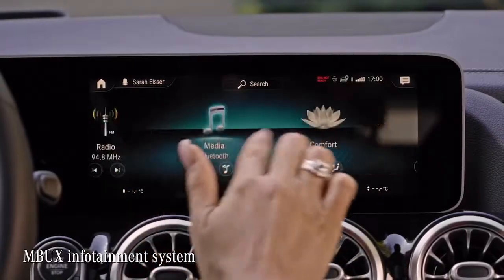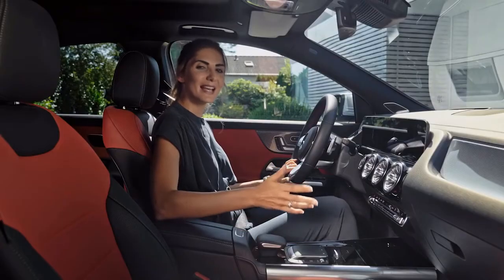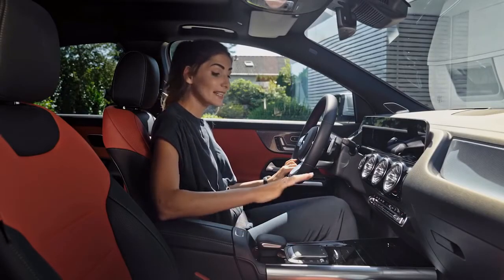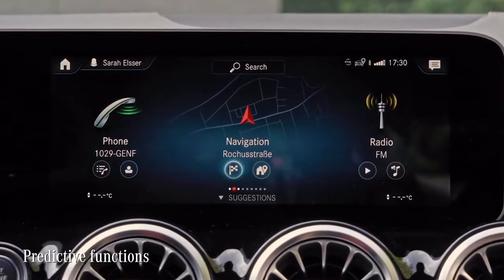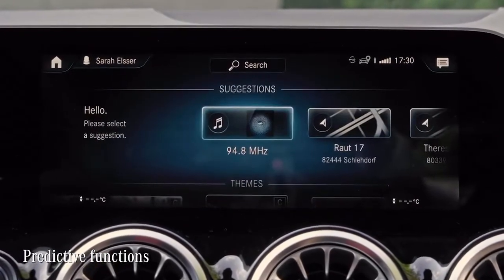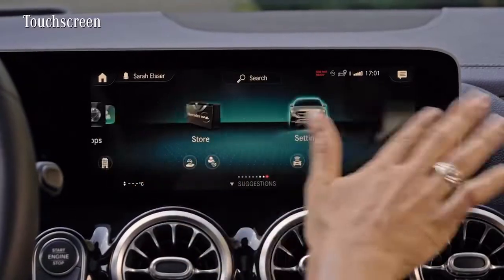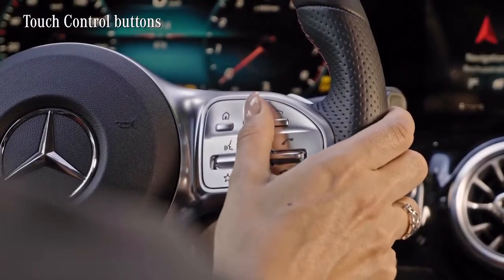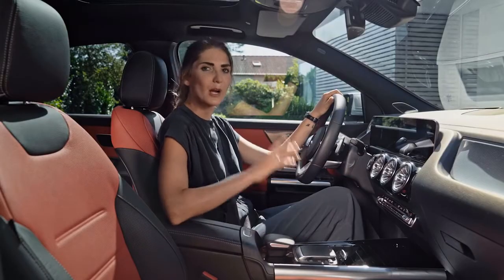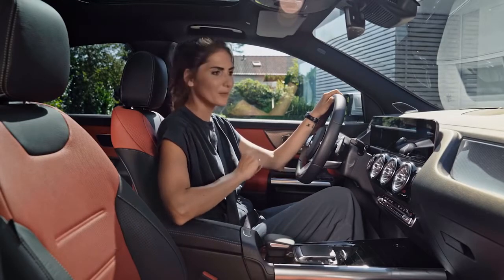This entertainment system can be highly personalized — for example, with its predictive function. If you head off to work every morning at 7 and listen to the same radio station, the system will learn this behavior and suggest navigation and station settings to match your habits. Commands are easily given via the touchpad, the touchscreen on the dashboard, and the touch control buttons at the steering wheel. And of course, the famous voice control. With this, the new GLA feels like a true companion who's always there for you.